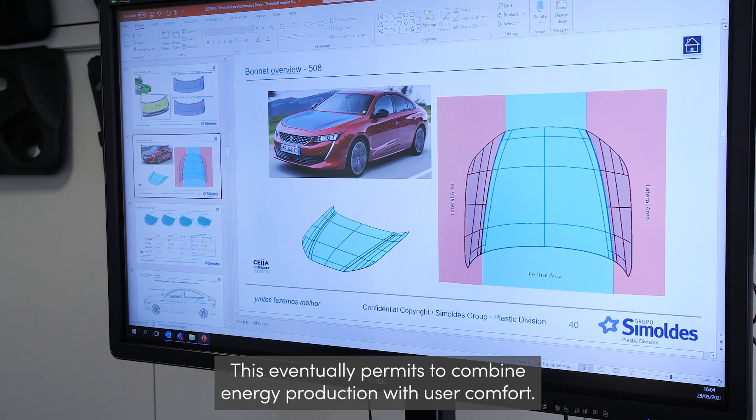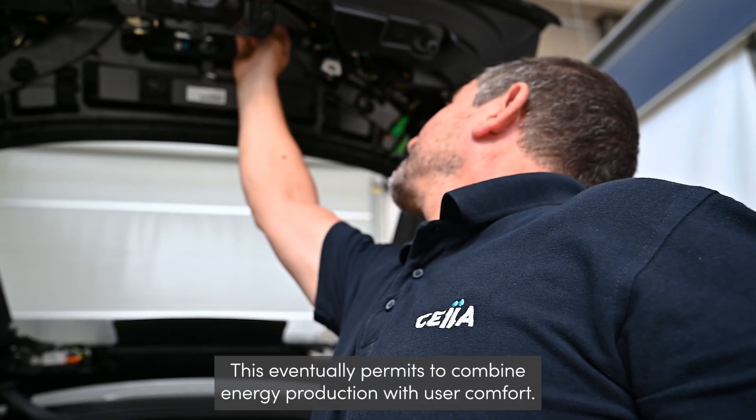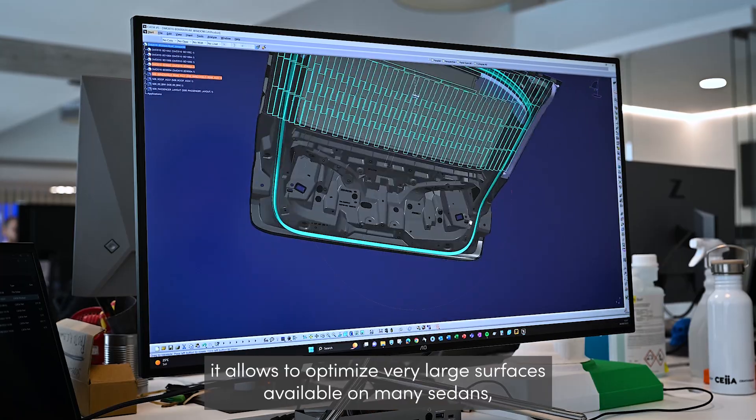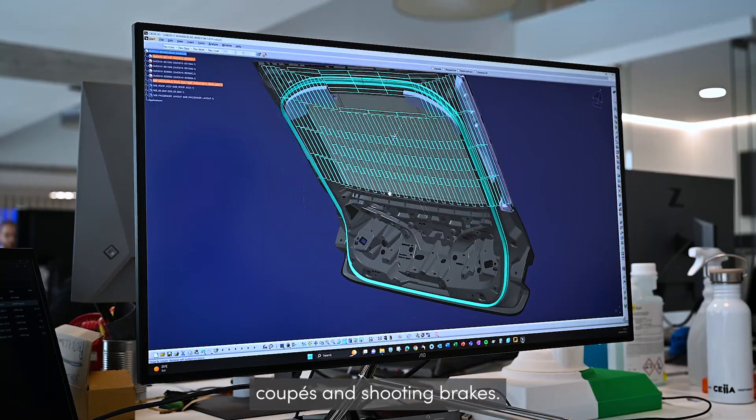This solution is intended to be complementary on cars with solar cells already installed on the main parts, in particular the roof and the bonnet. This eventually permits to combine energy production with user comfort, and by giving birth to IPV on glazing, it allows to optimize very large surfaces available on many sedans, coupés and shooting brakes.